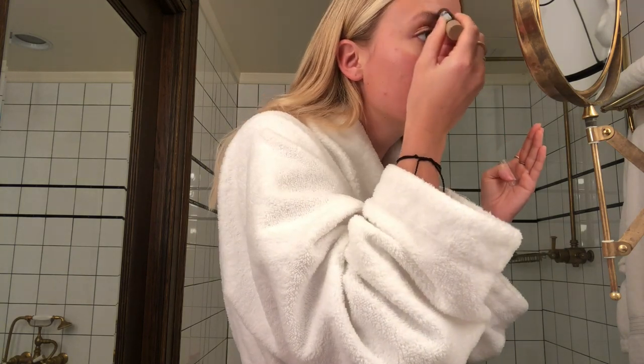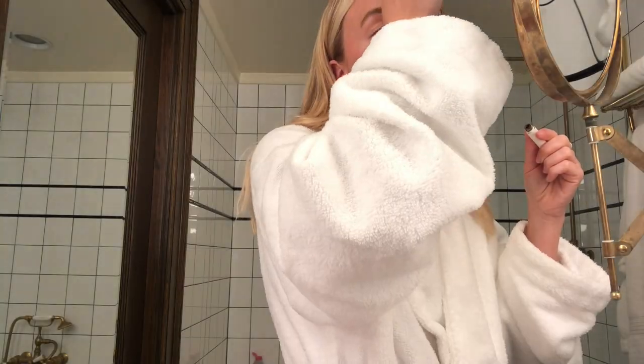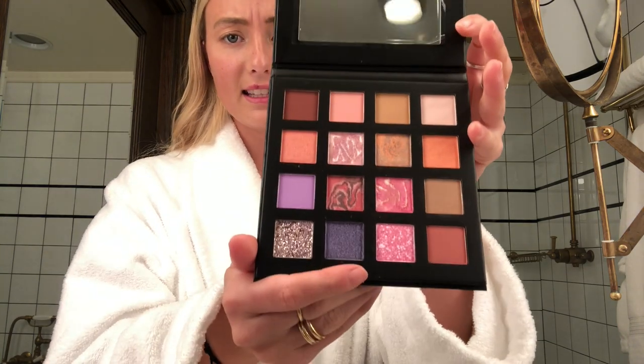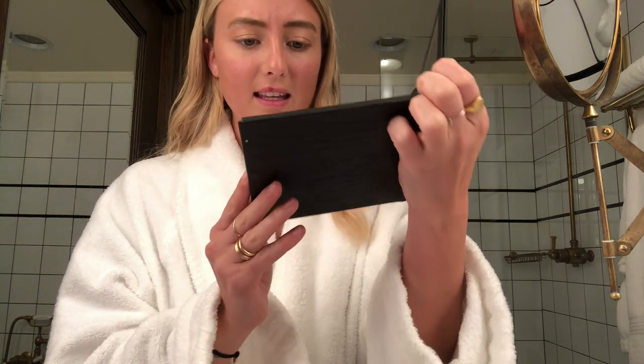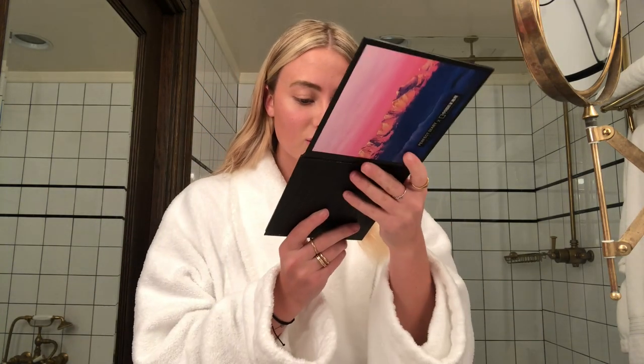Next I'm going to fill in my eyebrows — I feel like that's boring to watch, so I'm just going to use this small little mirror that's in the bathroom and then I'll see you soon. Okay, brows are done. Next, I'm going to take this — look at this, it's insane. Like I've never seen colors like this before. They use like marble and glitter and it just looks so, so pretty.